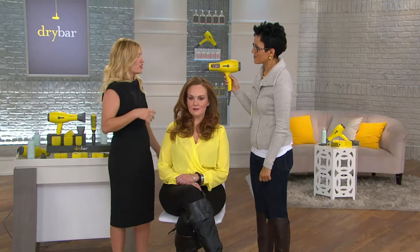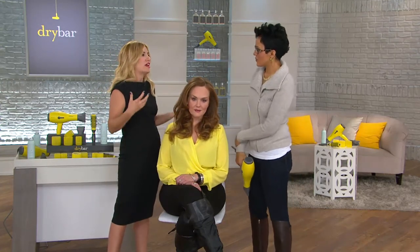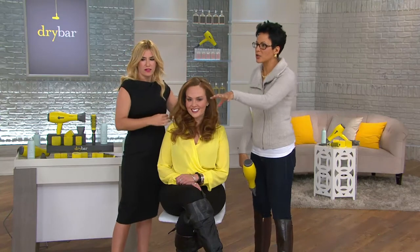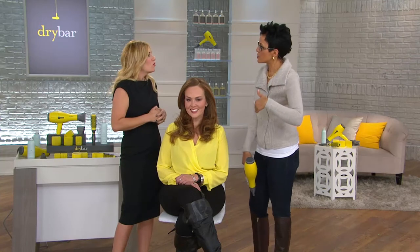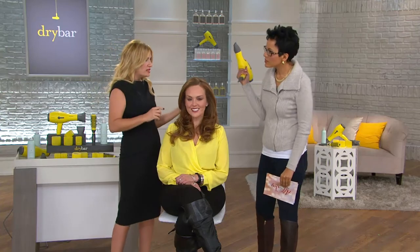They actually call it a 'conditioner on a cord' because you're not going to hurt your hair — you're actually going to infuse it with all these minerals that make it look shiny, healthy, and bouncy. When creating the dryer, Alli knew you can get a blow dryer at the corner store for $20, but that blow dryer can be drying and frying. There might be other dryers with some technology, but not the technology she was looking for.